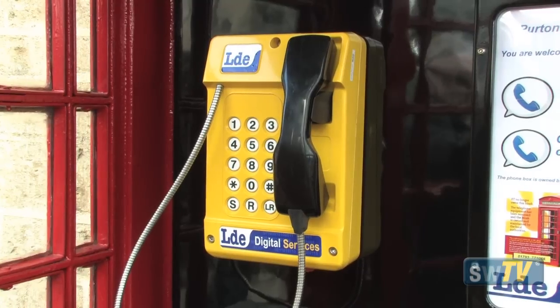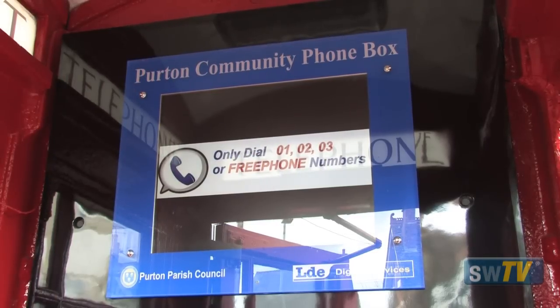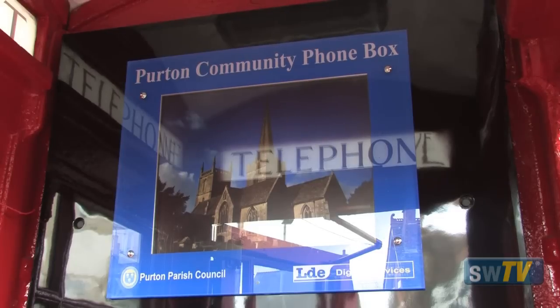We've obviously got the phone in there now which is free — you don't have to pay to use it. There's also a free wireless hotspot in there so anywhere nearby you can pick it up and use it on your phone or your iPad or your laptop or whatever you want.